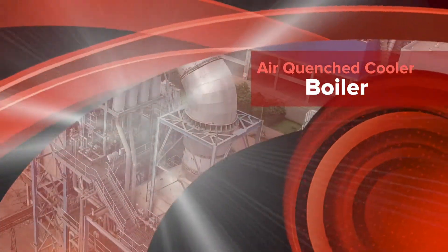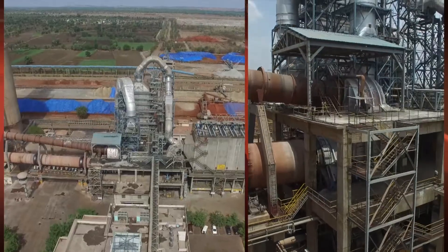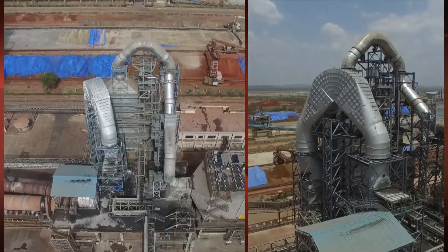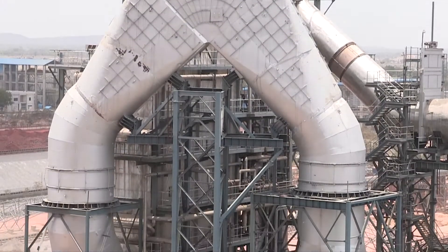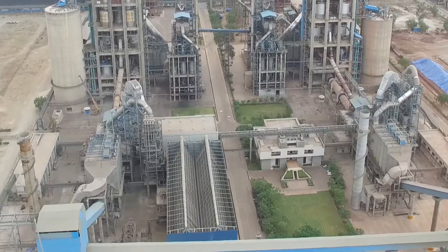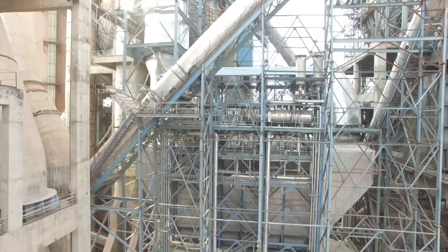The AQC boiler is a vertical boiler with finned tube arrangement to extract the maximum waste heat from exhaust gases. Dust separation from the gas happens in the pre-duster with a baffle arrangement and change in direction of gases, with bottom entry to the boiler. The system is designed to withstand temperatures of up to 550°C and utilize it for superheating of steam generated by the preheater boiler.